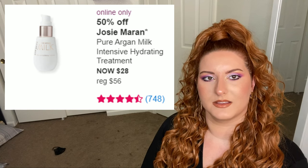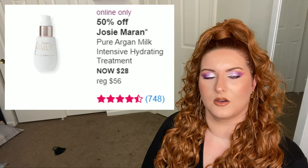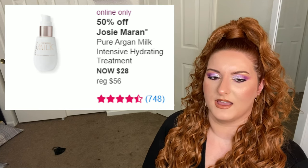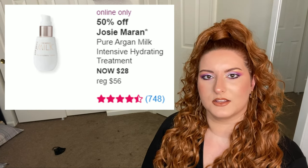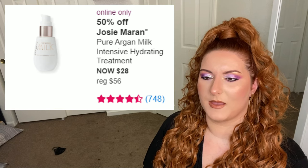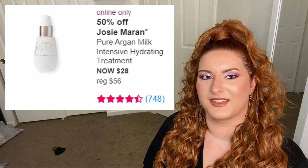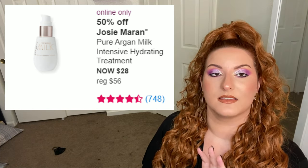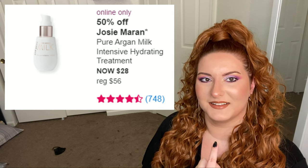Next up is Josie Maran. This can separate because I think it's like an oil-and-water serum — they call it a milk. Shake it before you use it. It's a good plumping serum but it's really sticky. I also felt like I needed to use a lot of it to feel like it was working, which maybe made it sticky — maybe it was operator error. It plumped and was hydrating, it did its job. It is a plumping and hydrating serum that I think I used incorrectly.